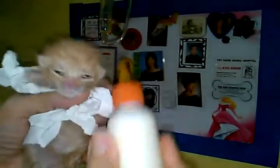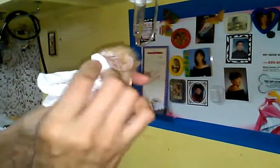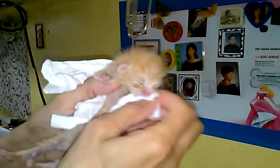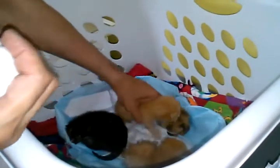Don't let the milk dry up on their faces because it becomes like scab, and once it peels off their faces it leaves a bald spot. I can stimulate him again, but I'm going to let him rest, put him back, and start on another kitten. I always do it in the same order.